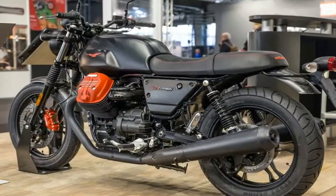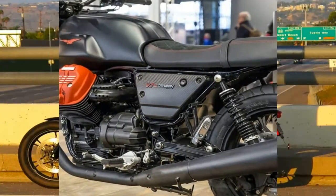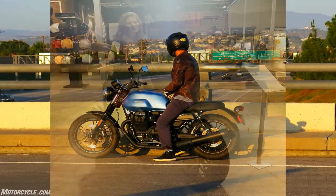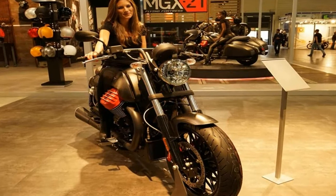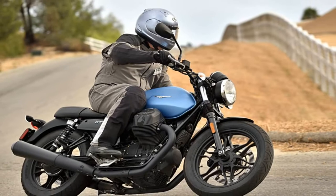There are 1,921 units available, a number that recalls the year that Moto Guzzi was established. V7-3 Carbon is currently the only member of the V7-3 family built in limited and numbered production, following the happy tradition of having a limited edition model in the range.